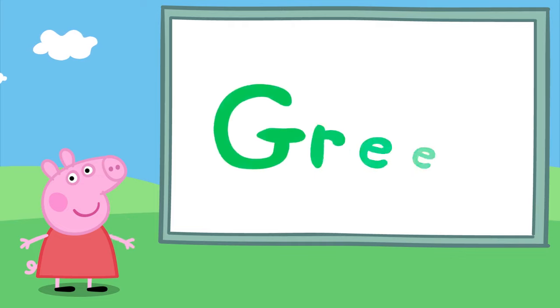Learning Colours with Peppa Pig. Hello Peppa, what colour shall we learn today? Green!